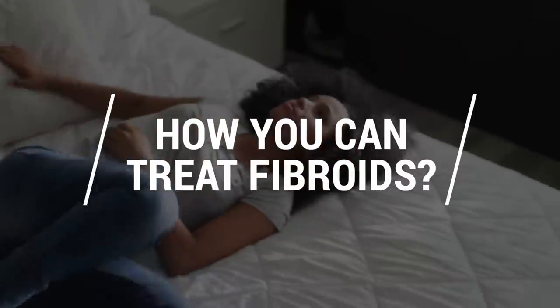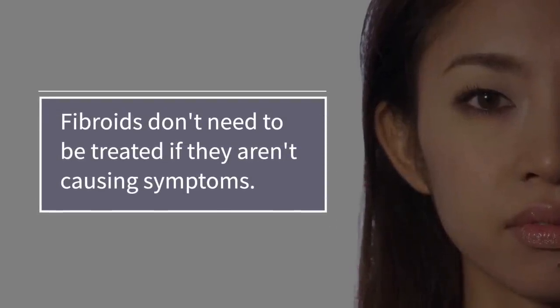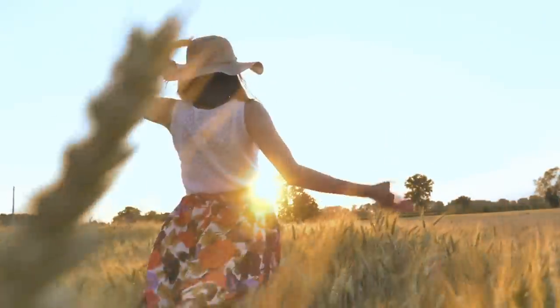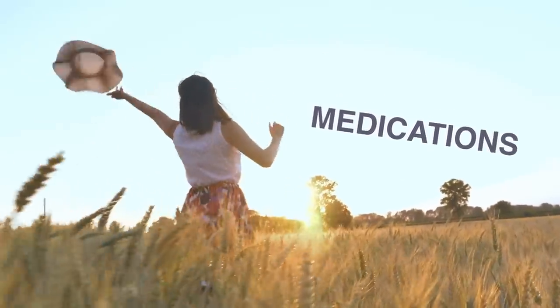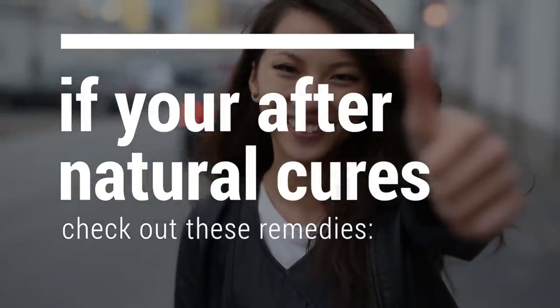Let's take a look at how you can treat fibroids. Fibroids generally don't need to be treated if they aren't causing any symptoms. Over time, they'll often shrink and disappear without treatment, particularly after the menopause. If you don't have any symptoms caused by fibroids, medication to help relieve the symptoms will usually be recommended first, but if you're after a more natural cure, check out these remedies.